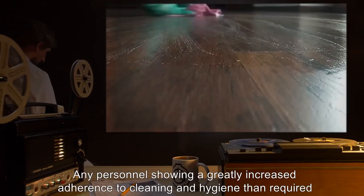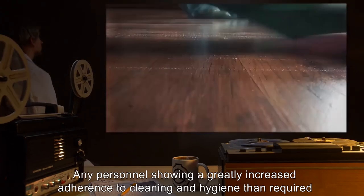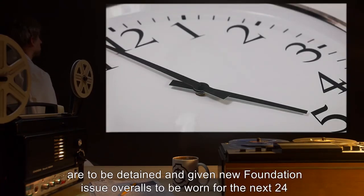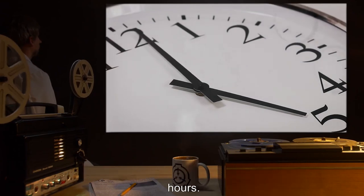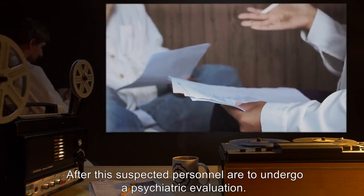SCP-325 can be safely stored at any site and with any SCP. Any personnel showing a greatly increased adherence to cleaning and hygiene than required are to be detained and given new Foundation-issue overalls to be worn for the next 24 hours. After this, suspected personnel are to undergo a psychiatric evaluation.